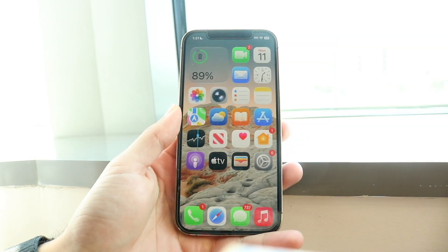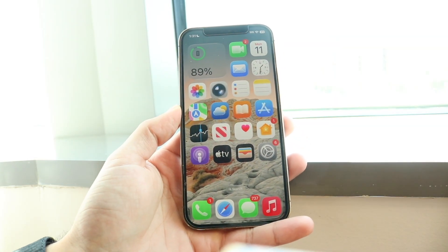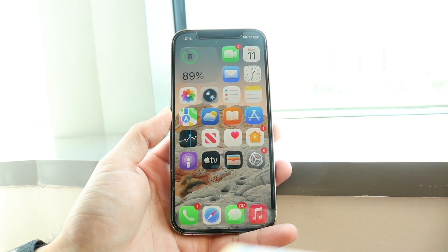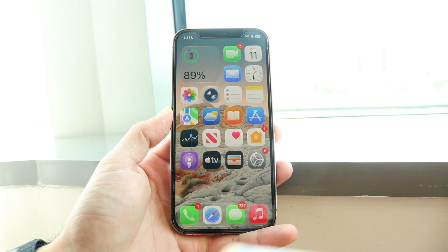iOS 26 Beta 6 just came out. Of course it happens when I'm on vacation, but your boy had to go and drop a video on it.